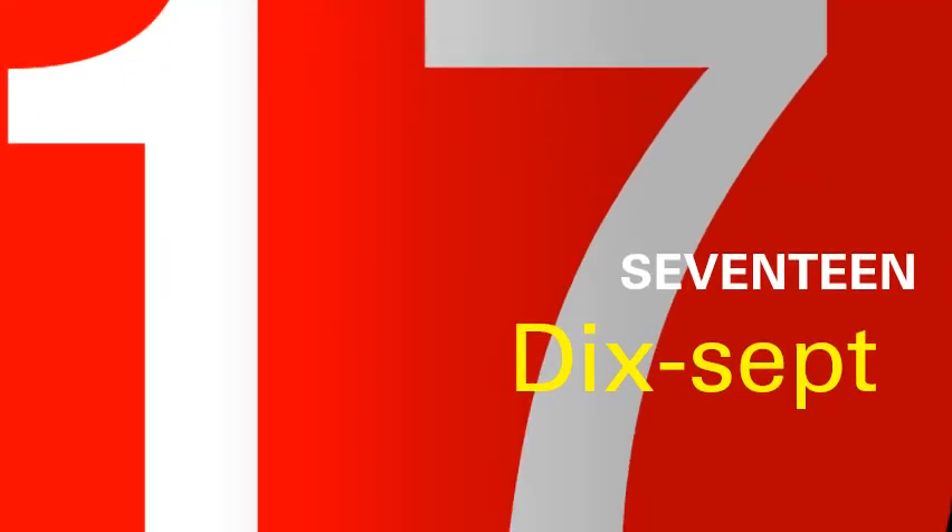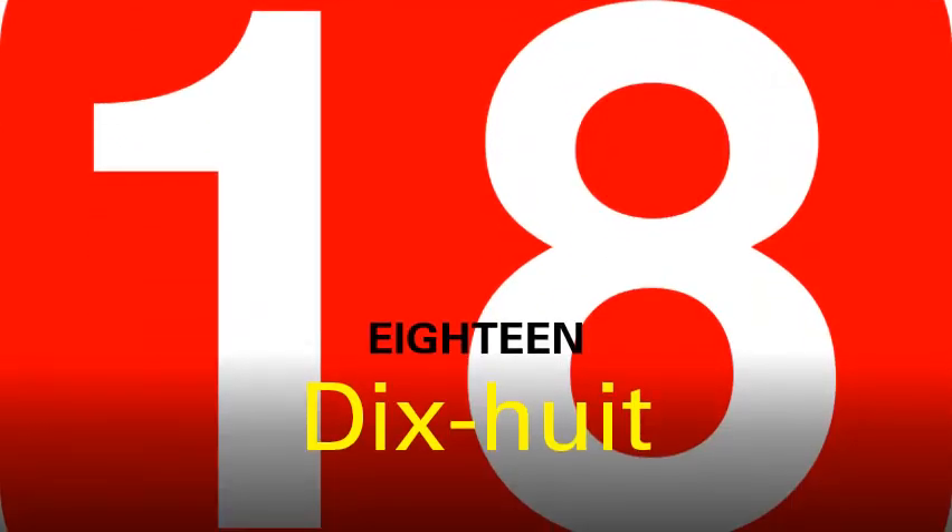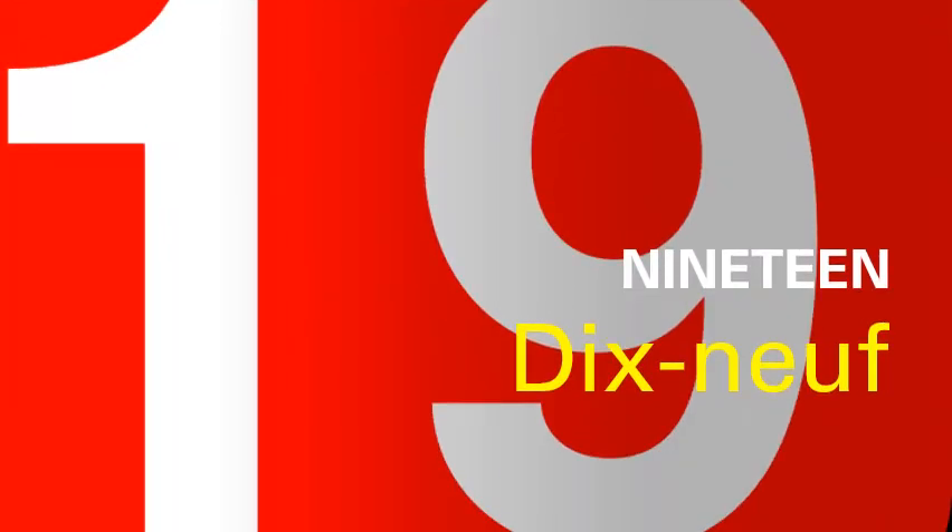Now children, see number seventeen. How is it pronounced in French? It becomes ten plus seven, so it is dix-sept. Dix is ten and sept is seven. See number eighteen — it is also pronounced in the same way, again ten plus eight, so it becomes dix-huit. Now we have number nineteen. It is also ten plus nine, so it will become dix-neuf.